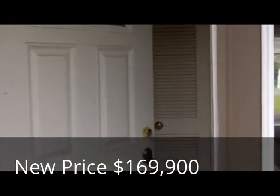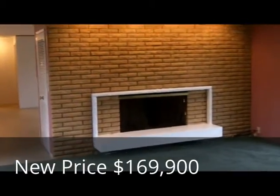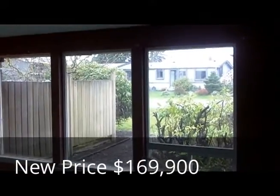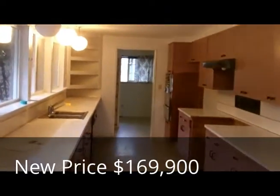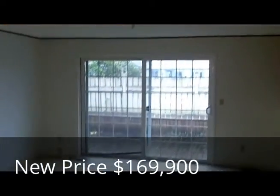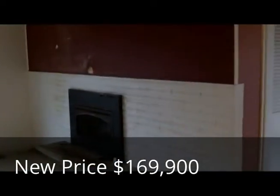And here we go inside. Living room with a wood burning fireplace and lots of windows. Look at the size of this kitchen. And then immediately behind me is the formal dining area, and another fireplace.